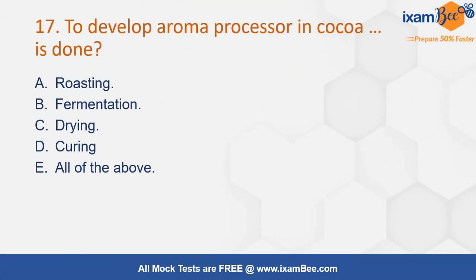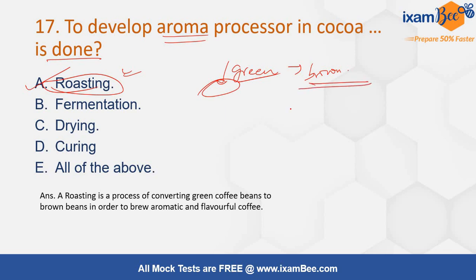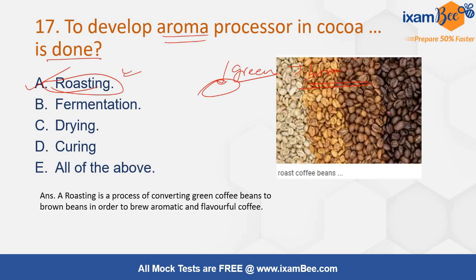To develop aroma in cocoa, which process is done? Options are roasting, fermentation, drying, curing, or all of the above. The correct answer is roasting. Roasting is a heat process in which green cocoa seeds are transformed into brown to dark brown color, with different levels or grades. Roasting is mainly done to develop aroma as well as flavor.